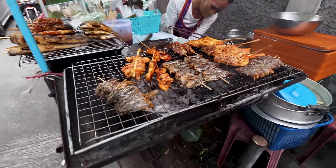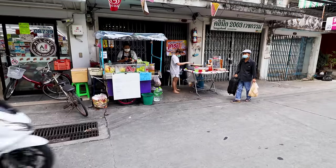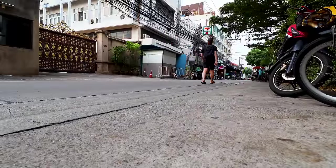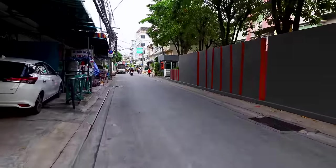There are street stalls selling delicious street snacks and a few restaurants as well, which I will point out. I'm just one person today so I can't stop everywhere.